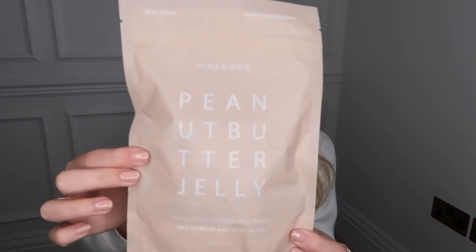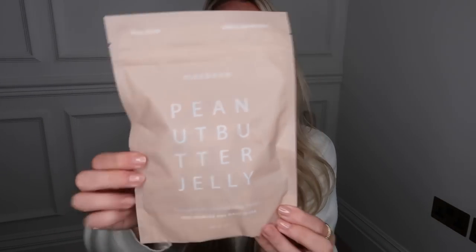I also got Barney this dog toy — it's a squeaker. I'm not going to squeak it in case any of you have dogs and it might wake them up. And then last but not least from Max Bone, I got some yummy treats. This is real food, simple ingredients, 100% sourced and made in the USA. I went for the peanut butter jelly flavor, because that screams American to me. So Barney can have his very own PB&J.